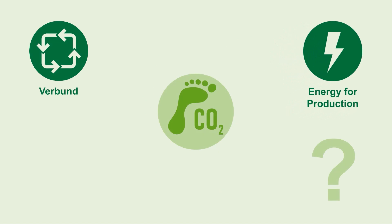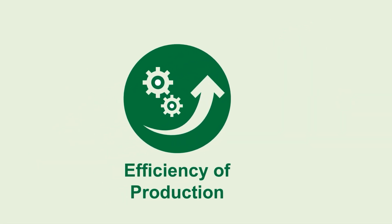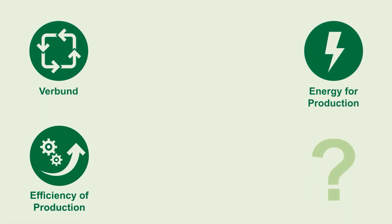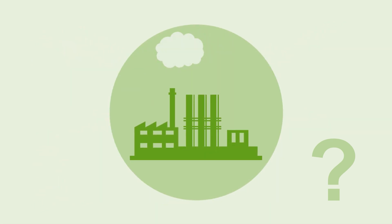We have been improving the energy and raw material efficiency of the individual production processes for many years, and our experts constantly drive this forward. Applying all these three levers has enabled us to halve our CO2 emissions while doubling the production volume within the past 30 years.